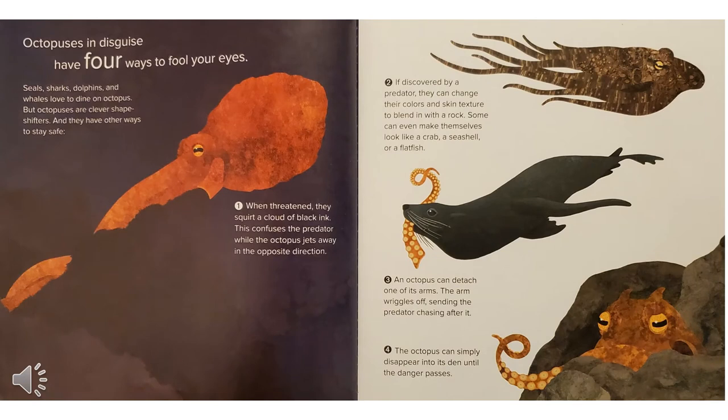Octopuses in disguise have four ways to fool your eyes. Seals, sharks, dolphins, and whales love to dine on octopus. But octopuses are clever shapeshifters, and they have other ways to stay safe. Number one, when threatened, they squirt a cloud of black ink. This confuses the predator while the octopus jets away in the opposite direction.